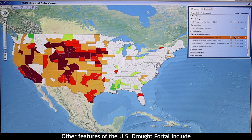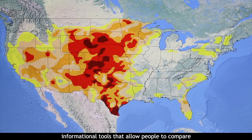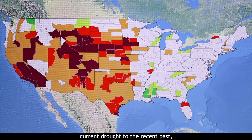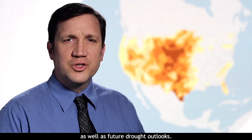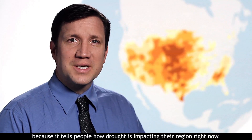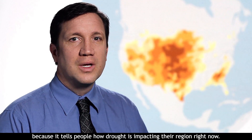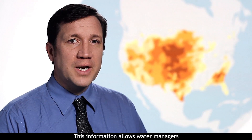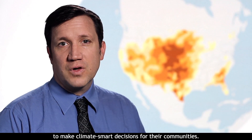Other features of the U.S. Drought Portal include informational tools that allow people to compare current drought to the recent past, as well as future drought outlooks. The Drought Monitor is a valuable tool because it tells people how drought is impacting their region right now. This information allows water managers to make climate-smart decisions for their communities.